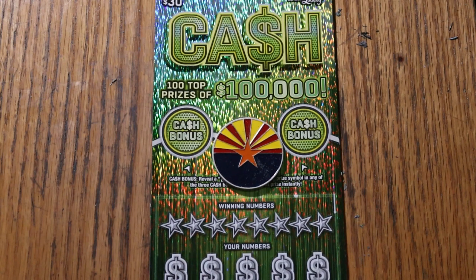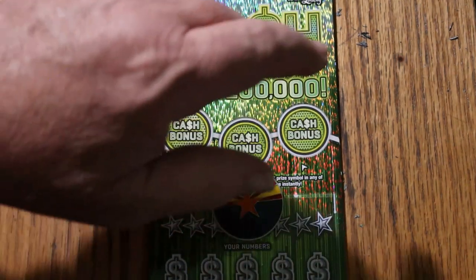Simple: match your number to the winning number, find the stack of money, win the prize. Find 50 times, win 50 times the prize. Or find one of the bonuses for 50, 100, or 500.